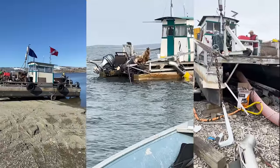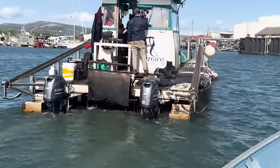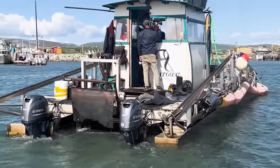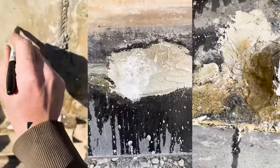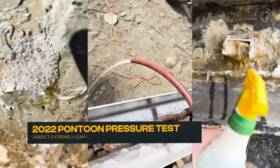The current pontoons have two major problems. First, they're not big enough to hold the weight of the dredge. The deck is dangerously close to the water and we can't add any more weight to the deck. Second, they're leaking like a sieve. If we don't fix them now, we're going to sink.